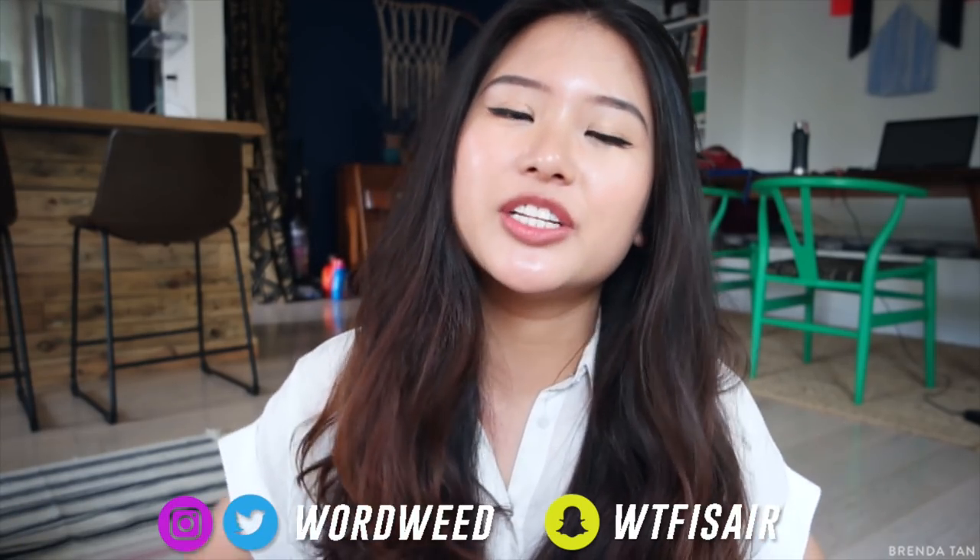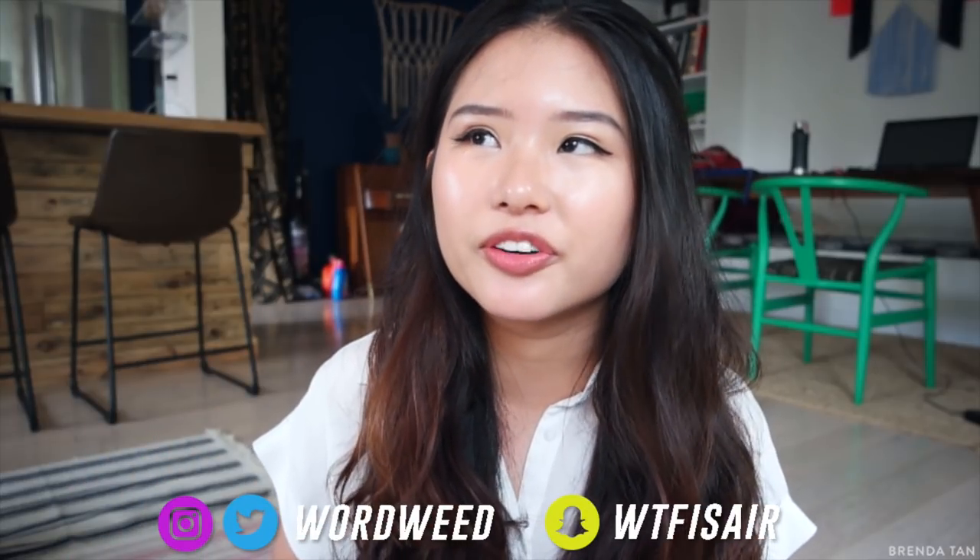Hello guys! So today we have a very important video. It's been highly requested of me to do this and I am finally ready to sit down and do it because I have been testing this out for a little over a month and it is The Ordinary.